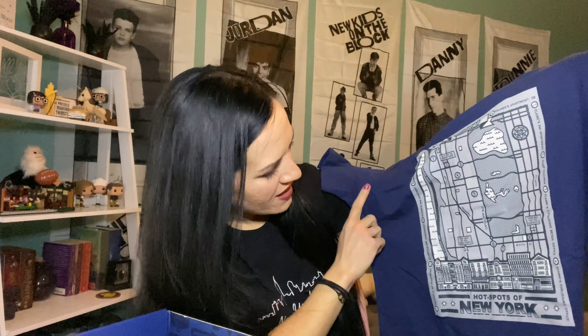One last thing — we have a 'These Pretzels Will Make Me Thirsty' pint glass. Of course that's from when Kramer was supposed to be in a movie and that was literally his only line and he just couldn't figure it out. 'These pretzels are making me thirsty!'